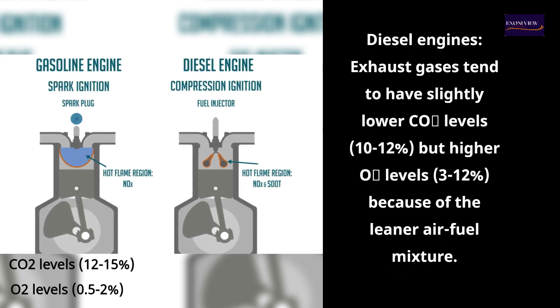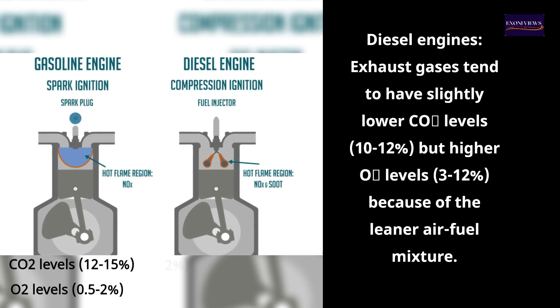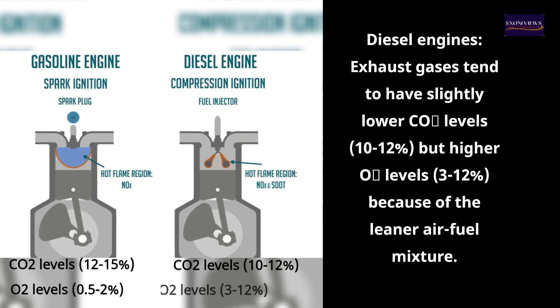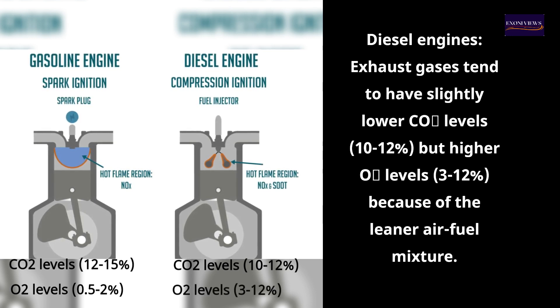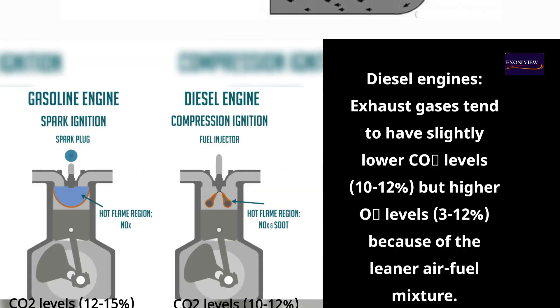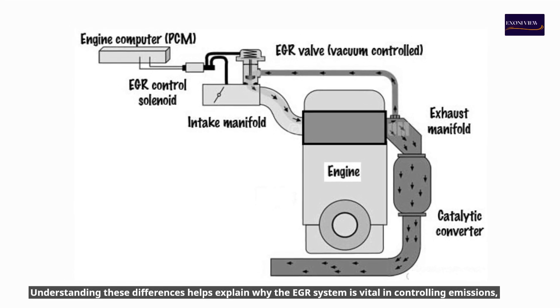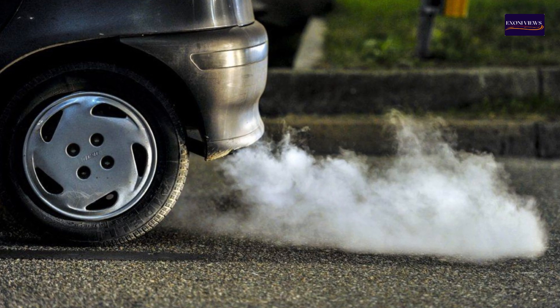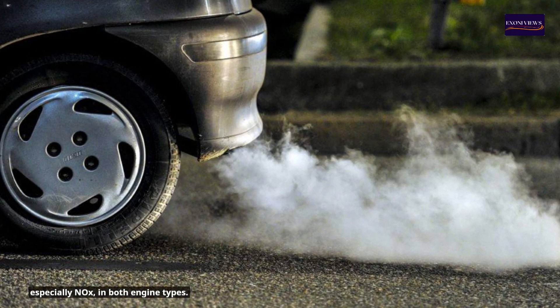Diesel engines' exhaust gases tend to have slightly lower CO2 levels of 10–12%, but higher O2 levels of 3–12%, because of the leaner air-fuel mixture. Understanding these differences helps explain why the EGR system is vital in controlling emissions, especially NOx, in both engine types.